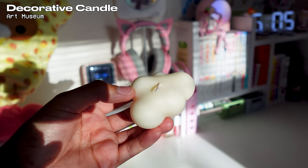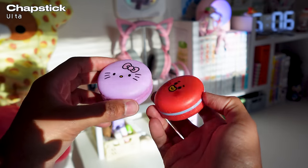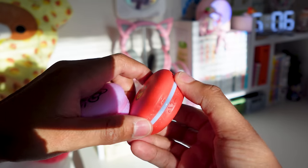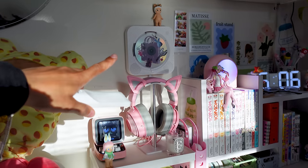We have another candle — this one is more decorative, it's shaped like a cloud and it's so cute. I also have more chapstick just laying around — I don't even use these, I just like the packaging. I got these at Ulta. Next we have this remote which is linked to a speaker on the wall, and there's a portable CD player I mainly use for my K-pop CDs. This is from Amazon.